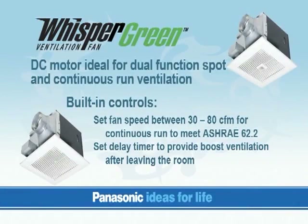Along with DC motors, the Whisper Green Premier fans include built-in controls. This new technology allows the fan to run continuously at a pre-set lower speed and then elevate to boost speed when the switch is turned on or the occupancy sensor is activated. These fans are ideal where ventilation or energy-efficient standards are required.